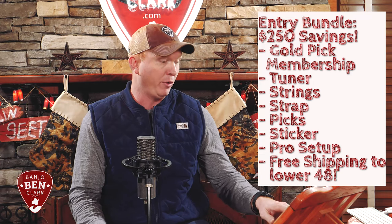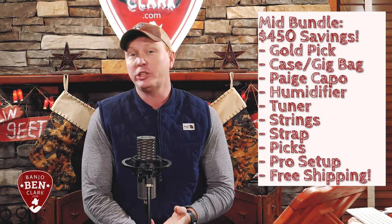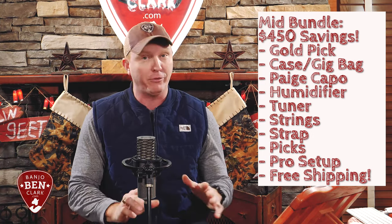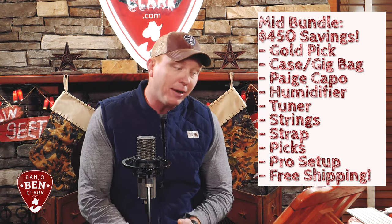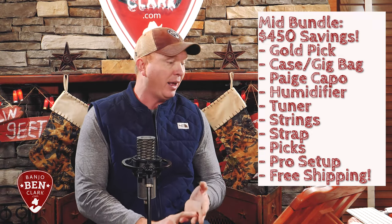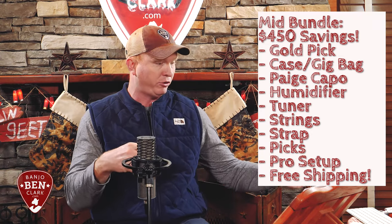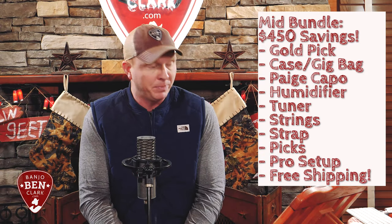If we move up a little bit to intermediate guitar bundles — your Eastman E6D and up, or your Blue Ridge BR-140s and up — you're going to get $450 in actual savings: a six-month membership, a hard shell case (or a beautiful gig bag if you get the Blue Ridge), a Page capo, humidifier for your guitar case, strap button and installation, nylon strap with leather ends, D'Addario strings, assortment of picks, stickers, free shipping, and professional setup.